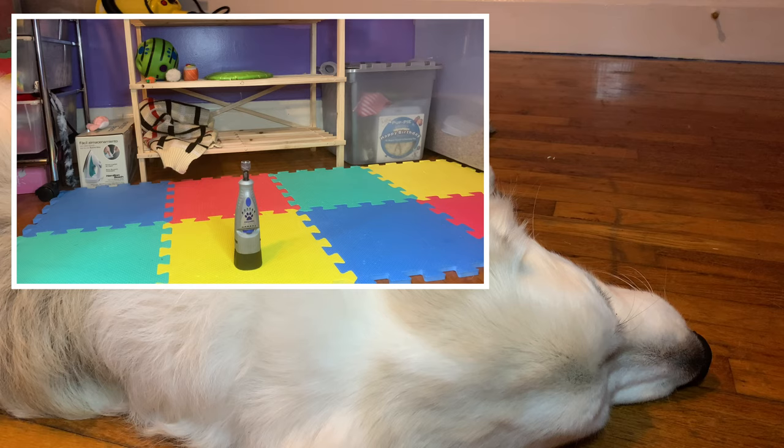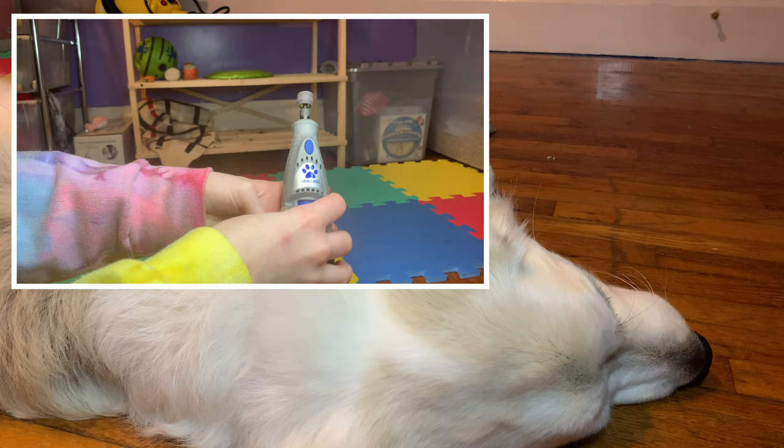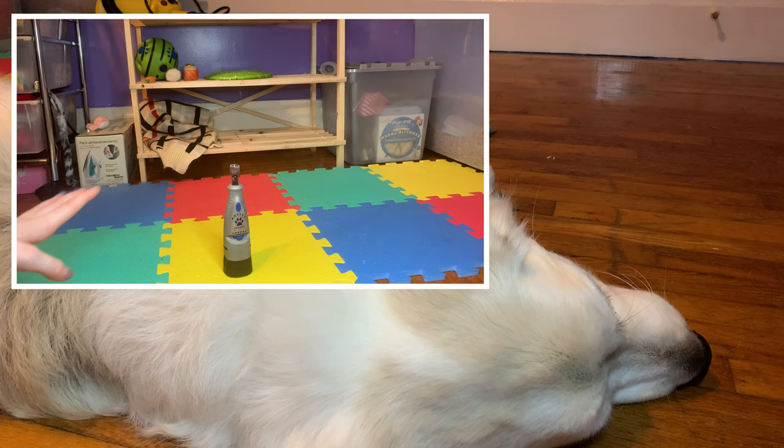The next thing I would recommend getting for your Great Pyrenees — probably before you even bring them home so they can get used to it — is a nail dremel. This is the dremel we use. It has a low setting and a high setting, and it came with extra tips to grind down your dog's nails.